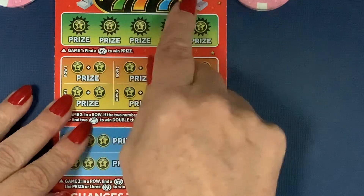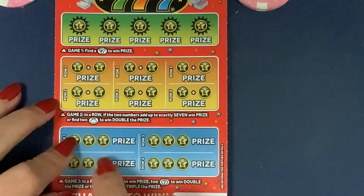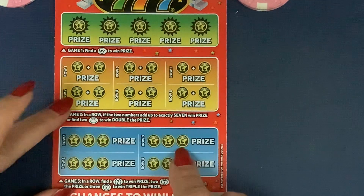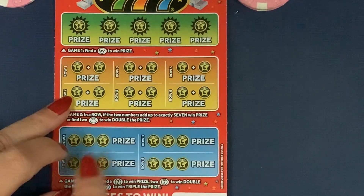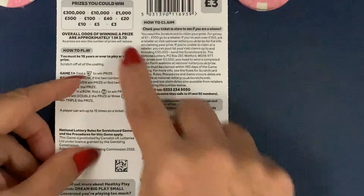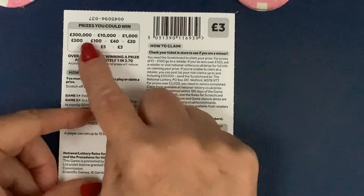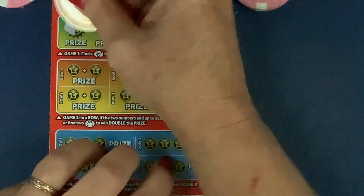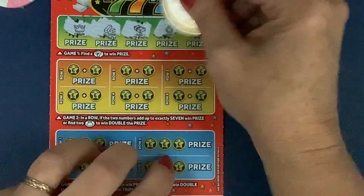For the Winning Sevens card, all you need to do is find a seven to win a prize in the first section, or have numbers that add up to seven in the second. If you find two bags, you win double the prize. In the third section, find a seven to win, two sevens win double, three sevens win triple. It's a one in 3.70 chance of winning, with prizes from three pounds up to three hundred thousand pounds.